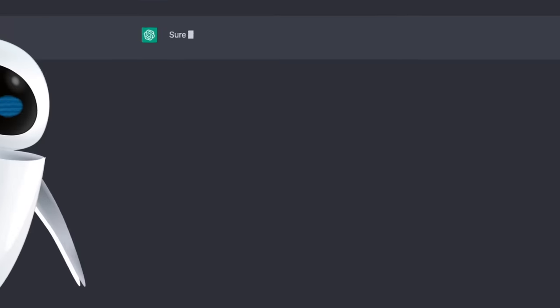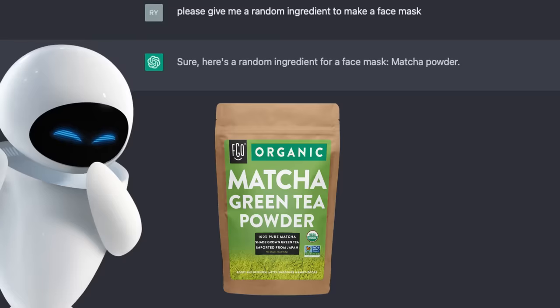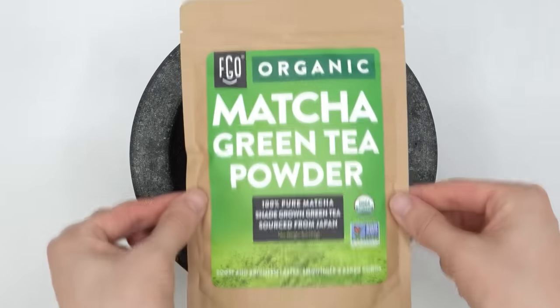Let's start off with something easy. Here's a random ingredient for a face mask: matcha powder. Wait, are you actually giving it to me? Yes. Holy cow, it actually worked. Add the matcha to the bowl.